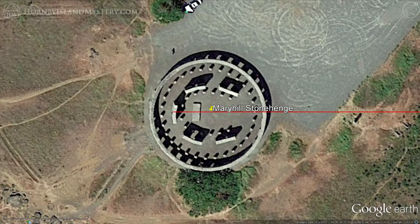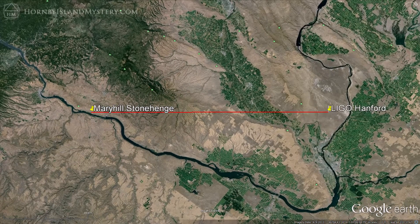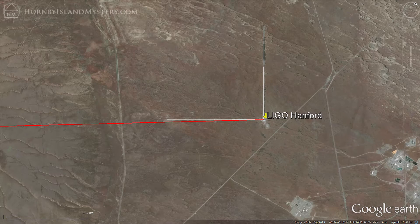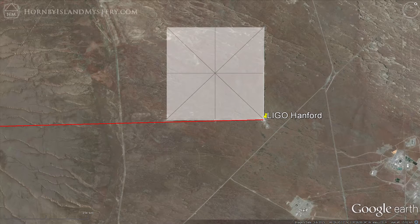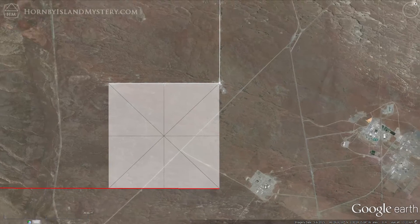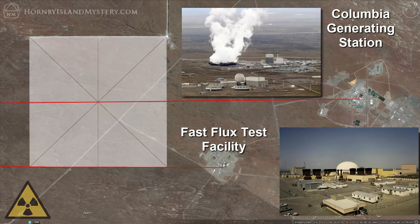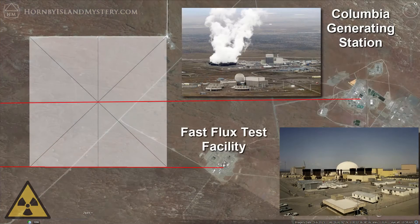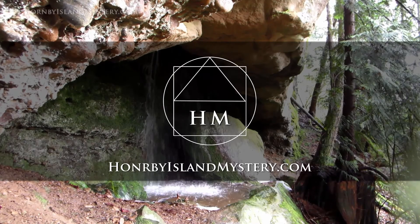Returning to the Mary Hill Stonehenge, we see that it is also on the Columbia River, about 230 kilometers downstream from Hanford. Taking a line from Mary Hill shows how the west arm of the Hanford detector is almost a line, suggesting we take a closer look at the relationship. Create a square based on the detector arms and move it so that its top edge lines up with the detector arms. A deeper look at the geomancy of LIGO and Mary Hill Stonehenge connects these sites to two important Hanford nuclear facilities and ultimately to the Great Pyramid. I made a short video about this interesting aside, offered exclusively to those who sign up with the newsletter at hornbyislandmystery.com.